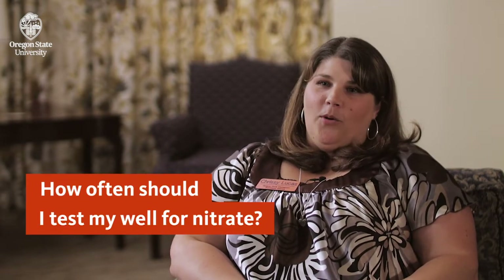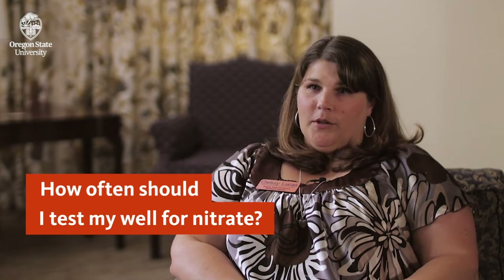It's always good to get your water screened every one to three years for nitrate and other things like arsenic and coliform bacteria as part of a general well checkup, and we would recommend doing that at different times during the year. So if the last time you screened was in the spring, this time try doing it in the summer, the fall, or a different season, because nitrate levels are actually very variable.